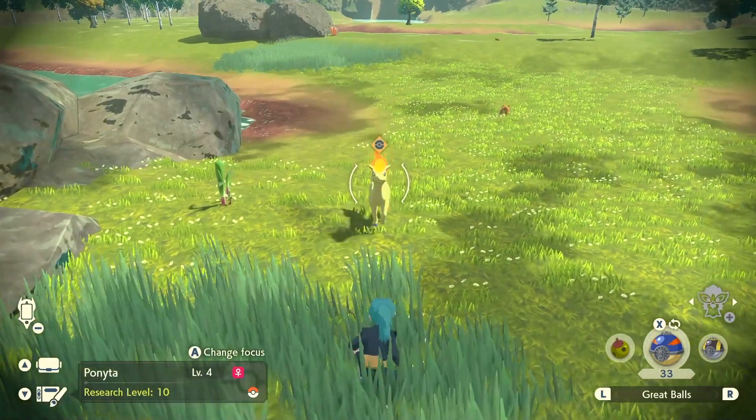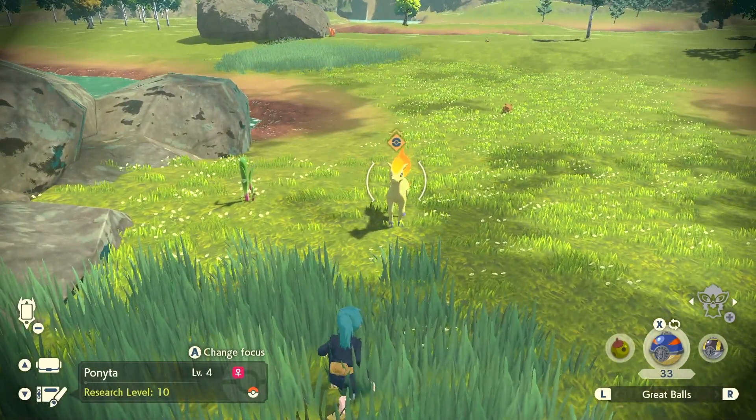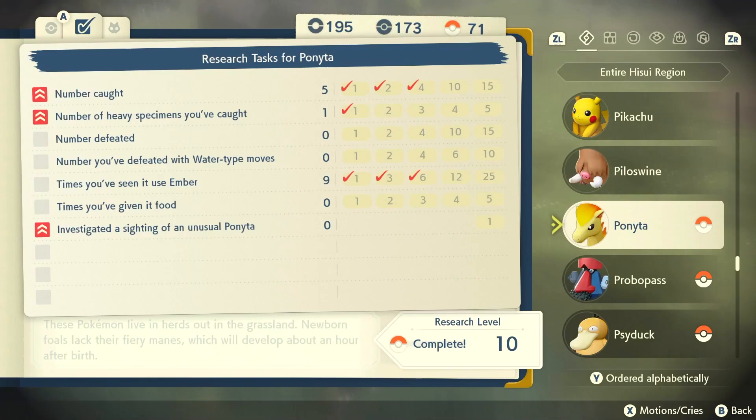In this video, I'm going to explain your research tasks, how much experience they give you, how many points they give you per completing different types of tasks, and how everything in general just works.